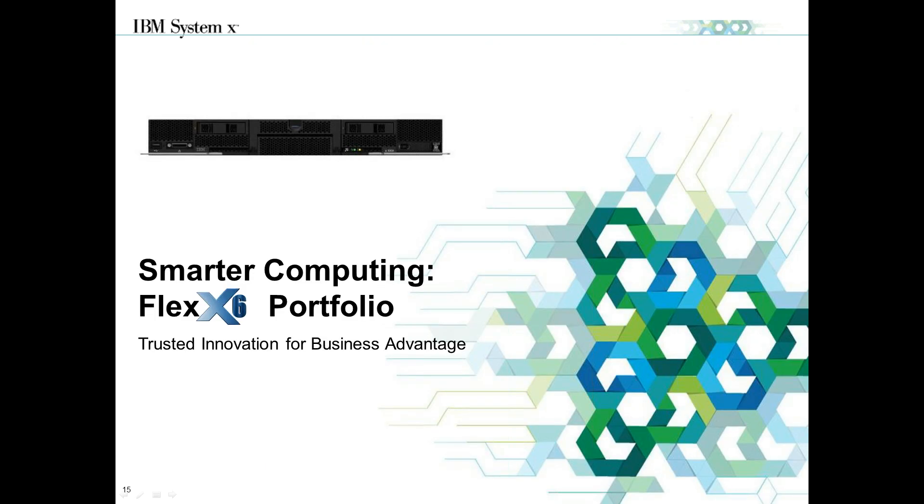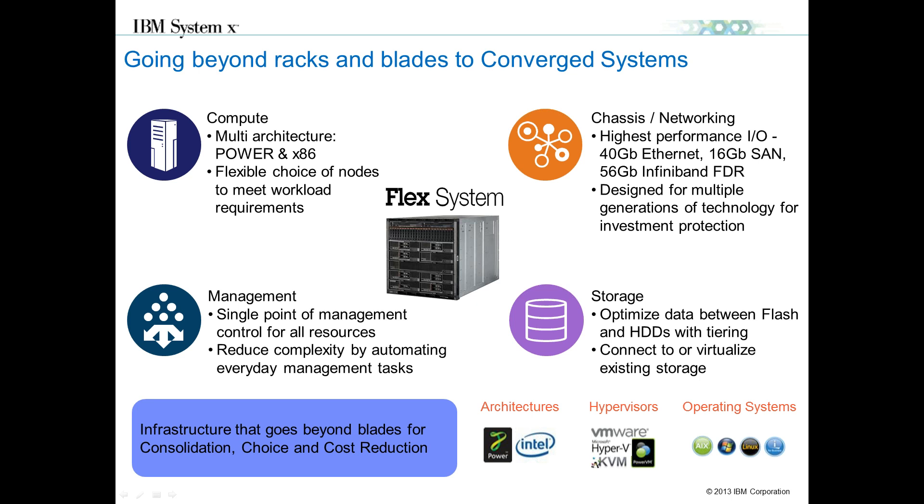Jumping into the Flex X6 portfolio: architecturally, the Flex 6 and 3850 X6 portfolio are fairly identical. About two years ago, IBM introduced the Flex System product portfolio — our fully integrated solution comprising compute, chassis networking, management, and storage. We have products ranging from entry-level nodes all the way up to enterprise-class X6 and power nodes. This is a fully integrated solution that can be configured to order in the field or customized and shipped directly from IBM for your specific purpose.